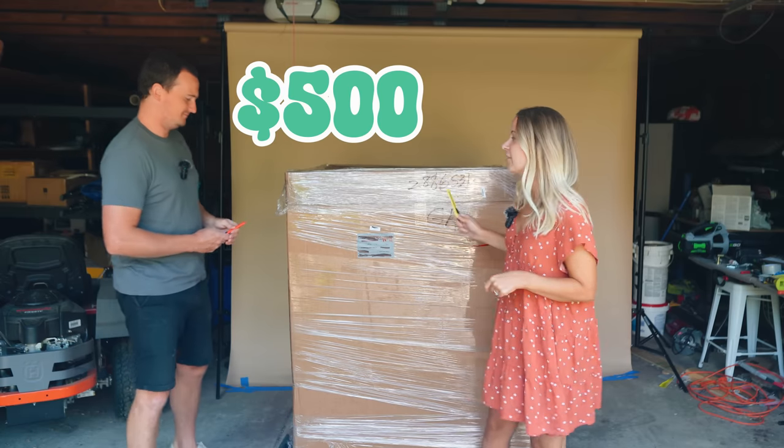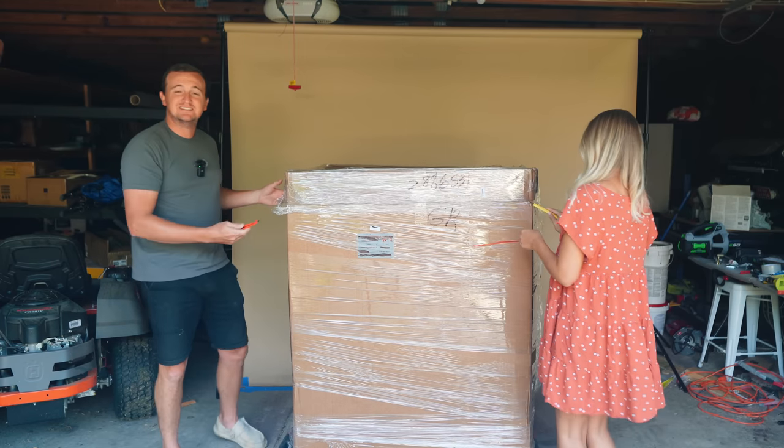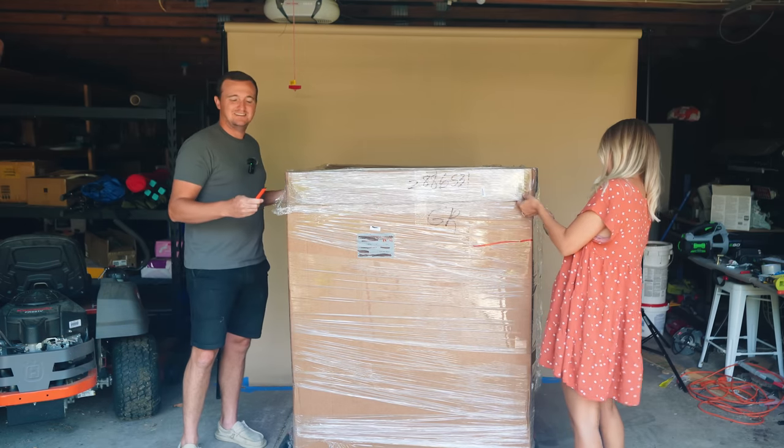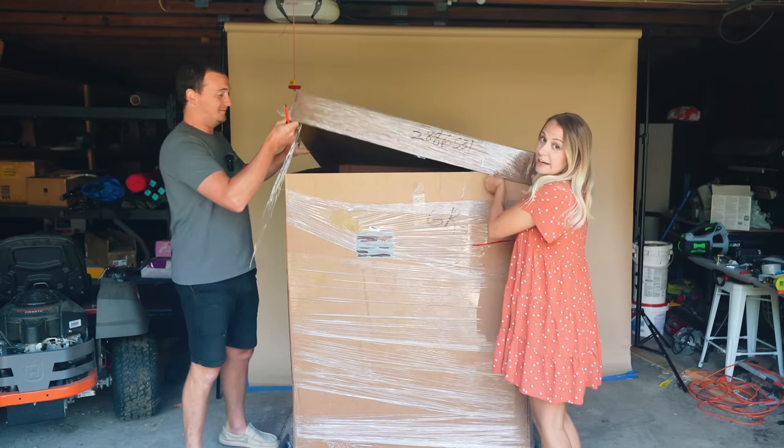Their palettes start at $500. It's sealed, so it's truly a mystery — we can't even see the items inside. Their website says that these items should all be brand new. Let's see what we got.